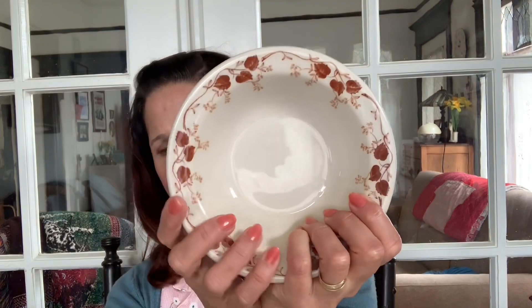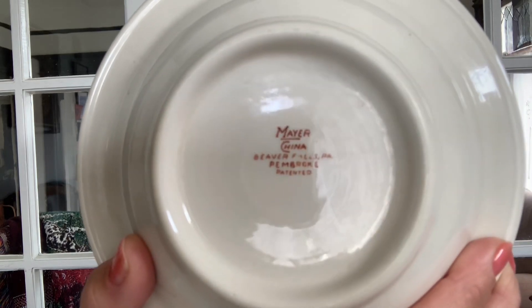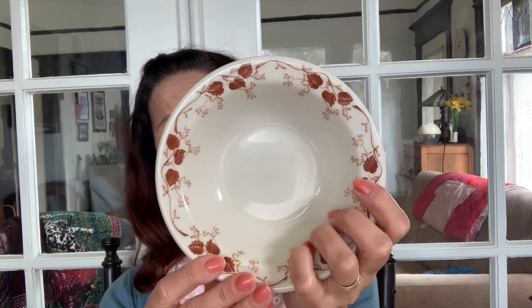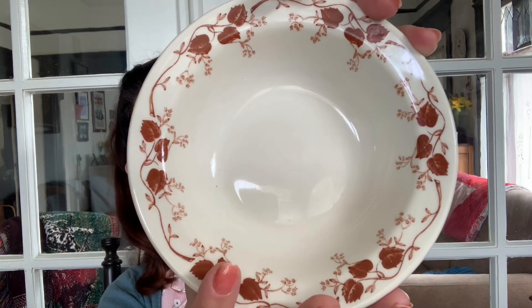Next, these are Mayor China. I believe the shape is called True Ivory; Pembroke might be the design — or Pembroke might be the shape and True Ivory the design; I'm not sure. Mayor China is out of Beaver Falls, Pennsylvania from the late 1800s to 1990. They were acquired by Shenango in the 1960s and by Syracuse China in the 1980s. This is just a little brown leaf pattern and I don't know the date of these dishes.